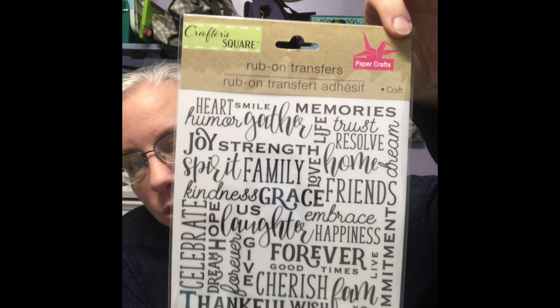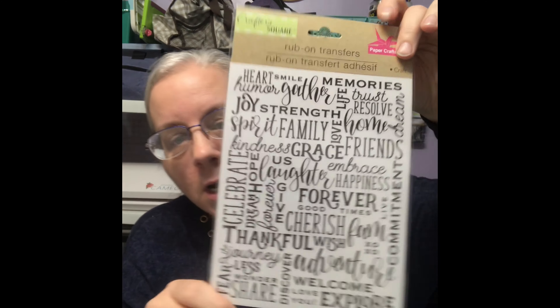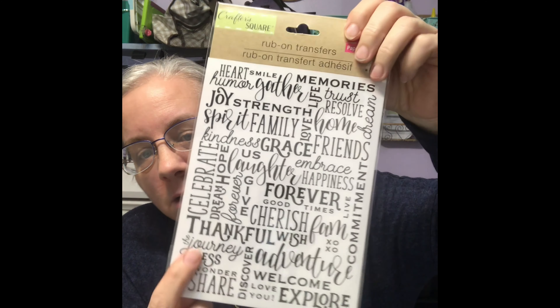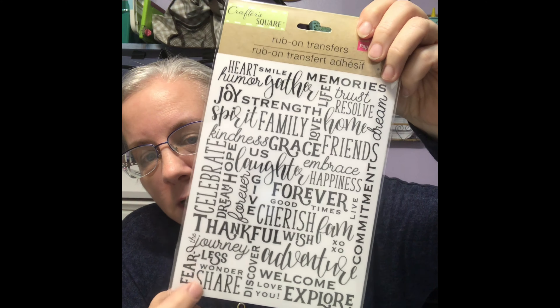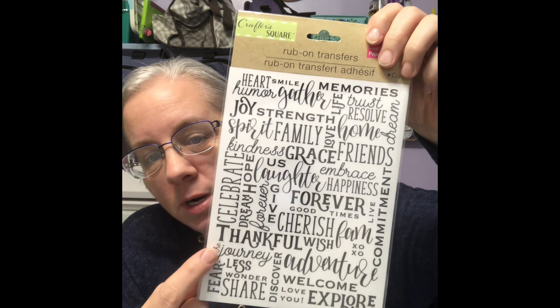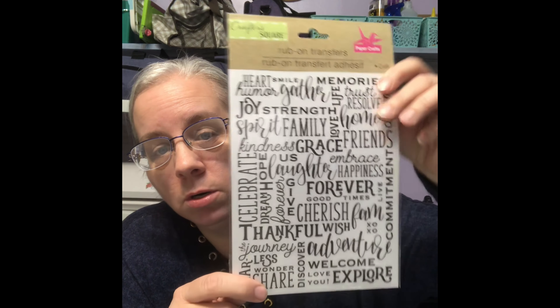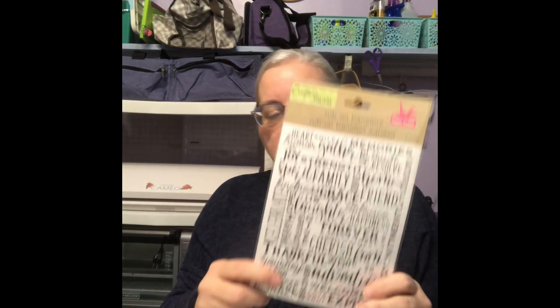I've seen more transfers. These have really, really good sayings and yeah, I can cut them out with my Cricut or Silhouette, but these are already there. I don't have to weed them. Cutting them out is sometimes kind of hard, but these just, when they go down, they're a real matte finish. They're not shiny. I really like those.